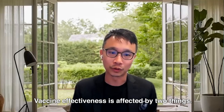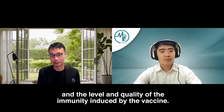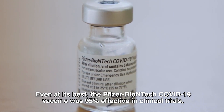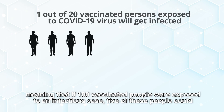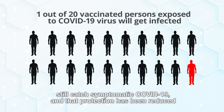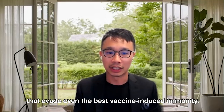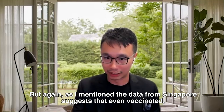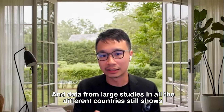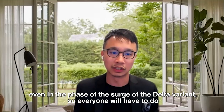Vaccine effectiveness is affected by two things: the nature of the virus and its ability to mutate and evade immunity, and the level and quality of immunity induced by the vaccine. Vaccine breakthrough infections can happen. Even at its best, the Pfizer-BioNTech COVID-19 vaccine was 95% effective in clinical trials, meaning that if 100 vaccinated people were exposed to an infectious case, five could still catch symptomatic COVID-19. That protection has been reduced as vaccine-induced immunity has declined and variants continue to emerge. However, data from Singapore suggests vaccinated people clear the virus more quickly, and large studies across countries show vaccinated people are much less likely to suffer severe or fatal COVID-19, even amid the surge of the Delta variant.